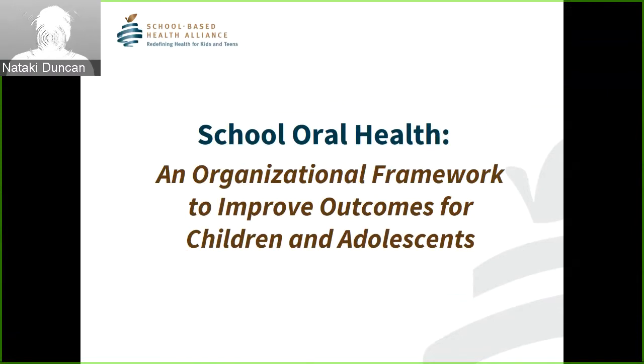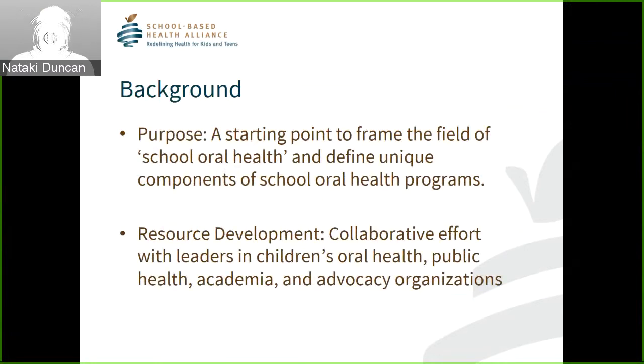Why does this matter? It matters because we know there is no health without oral health. We know there are too many closed doors and not enough keys for children and families to get the right care when they need it. We know that schools are a great opportunity to reach families and children and make a significant difference in the oral health of students and families. The framework was developed as a starting point — I'm placing emphasis on 'starting point' — this is in no way a definitive framework. Its development was truly a collaborative effort and a lengthy process.